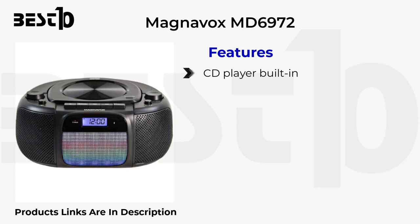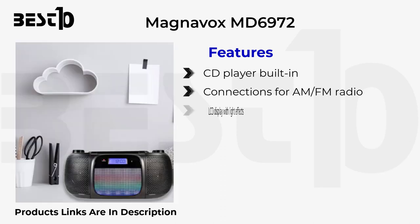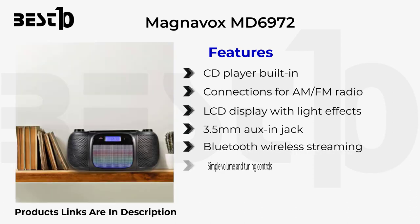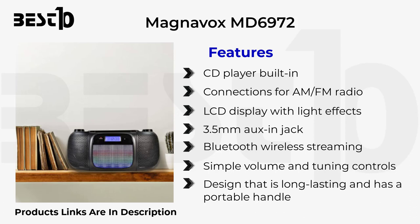Magnavox Maryland 6972 features a built-in CD player, AM/FM radio connections, an LCD display with light effects, a 3.5mm aux jack, Bluetooth wireless streaming, and simple volume and tuning controls. It has a long-lasting design with a portable handle and an antenna extender.